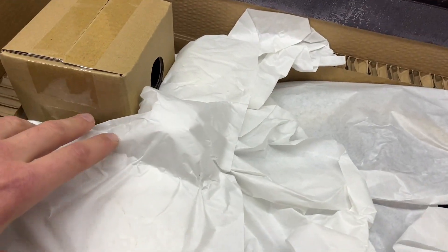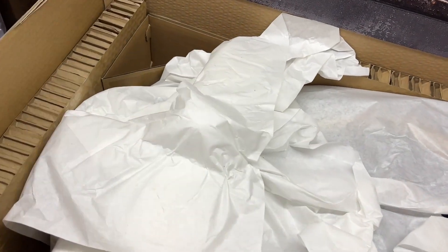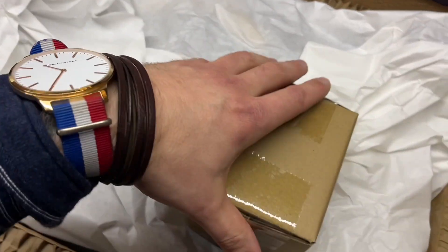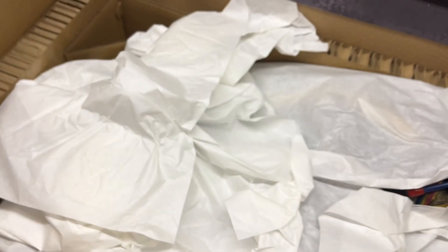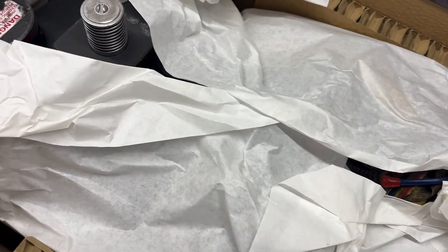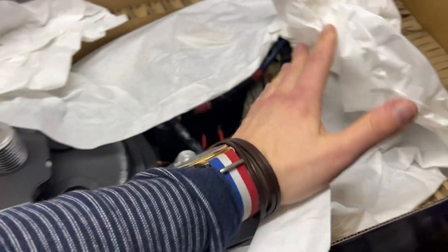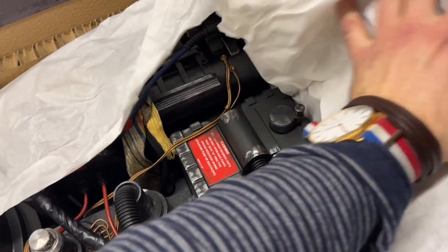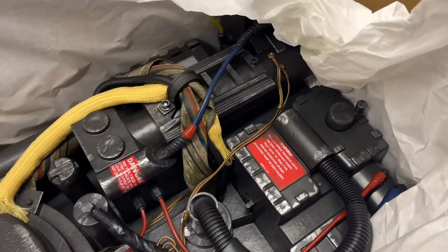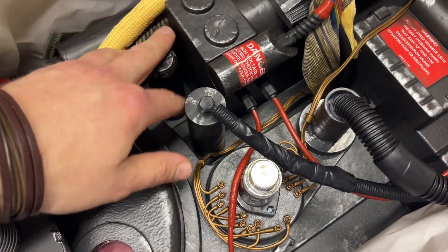I'm really, really excited now — I'm discovering this live at the same time as you guys watching this video. It looks huge. Whoa — oh my god, that is fantastic! Jesus Christ, this looks beautiful!